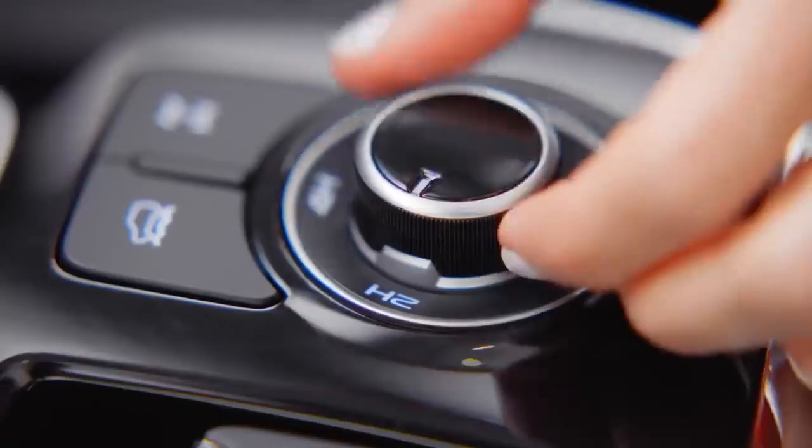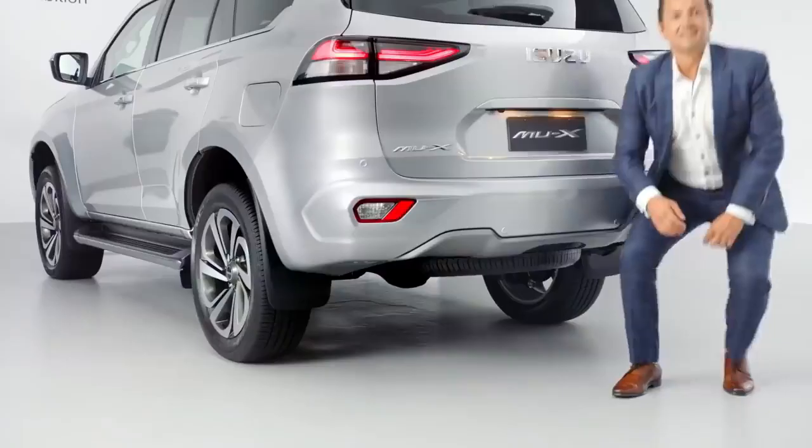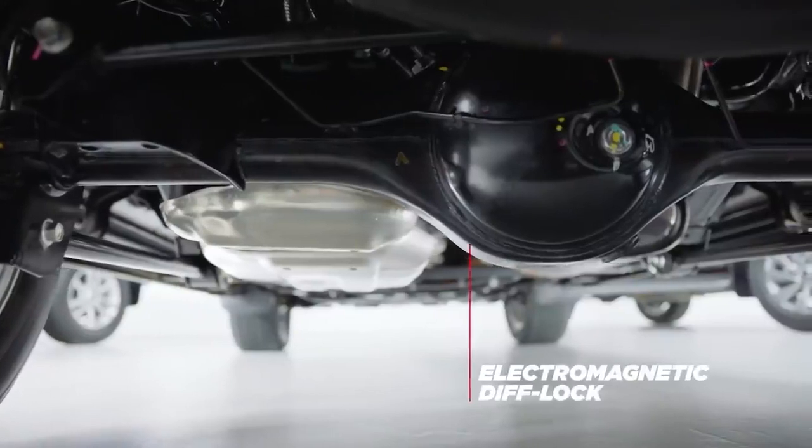The all-new Isuzu MU-X is as willing as it is able. Engine power is now transferred to the road through a more efficient and faster-shifting gearbox. You can now switch between two-wheel drive high and four-wheel drive high modes at speeds of up to 100 kilometres an hour in less than a second. And for even greater performance off-road, there's an electromagnetic rear diff lock.